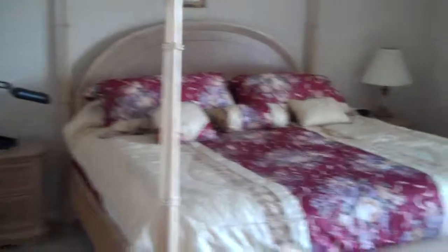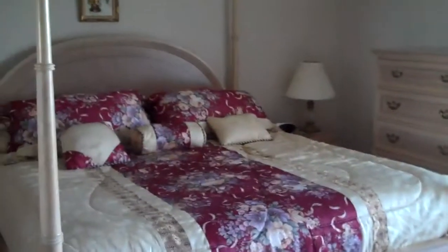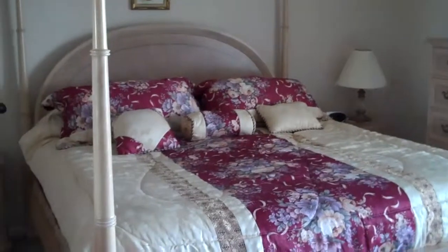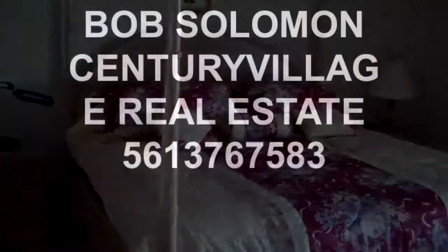The air conditioning has been recently changed. Please contact Bob Solomon at Century Village Real Estate, 561-376-7583 for more information. Thank you.